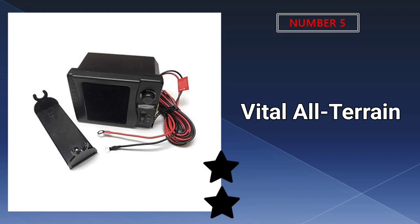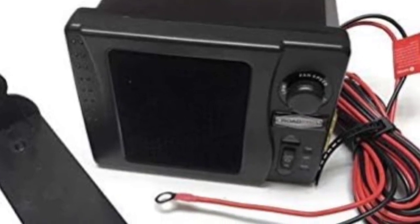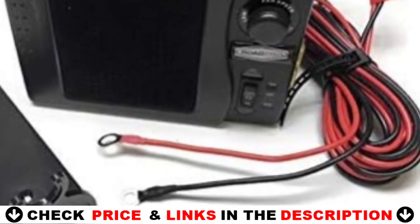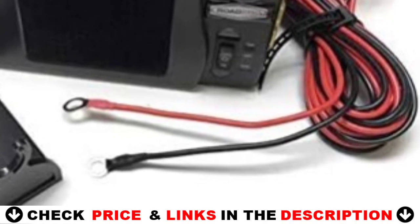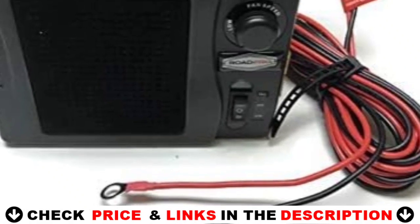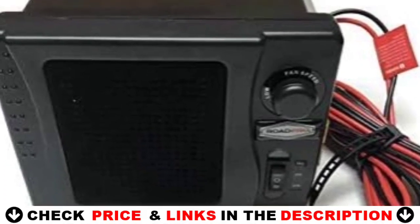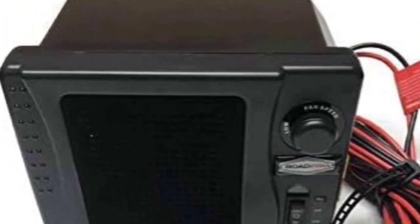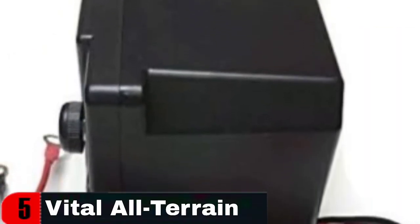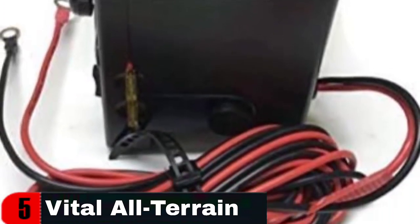Last in our Top 5 Best 12V Heater list is the Vital All-Terrain 12V Cab Heater. Stay warm with this 12V/300W heater for your UTV. It features a three-position switch from heat to fan only, is easy to install and can be mounted nearly anywhere, and has a swivel stand that allows airflow to be directed just where you need it. Made of high-quality PVC and high-strength aluminum alloy. If the temperature is very low, the heater needs enough time to reach a relatively high temperature before defrosting and demisting.